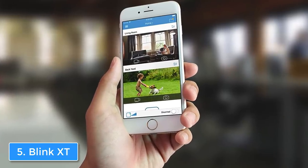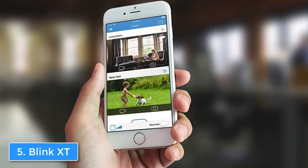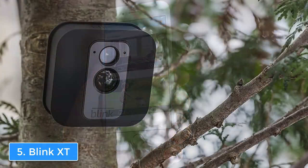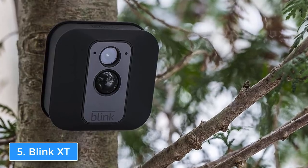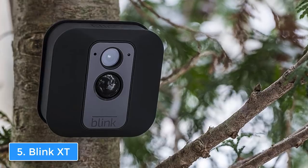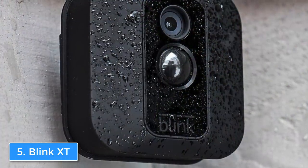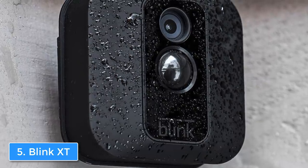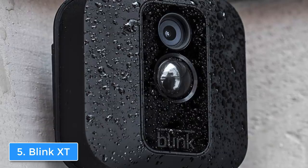Now let's talk about the performance. The Blink XT has a built-in motion detection sensor that starts recording from the moment it recognizes motion, and then it sends an HD video with audio to your smartphone so you will be notified about everything. Keep in mind that you should set the clip time and the reset time carefully, because if you set them too short you may miss something. The video quality is pretty good for a product in this price range.